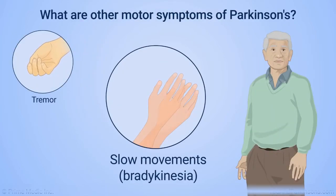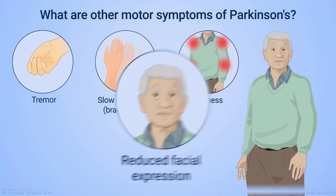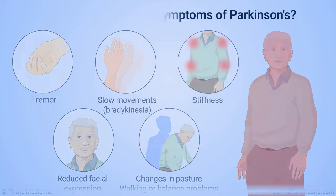Other motor symptoms include slow movements or bradykinesia, stiffness, reduced facial expression, changes in posture, and trouble with walking and balance. Motor symptoms usually start on one side of the body and can spread to the other as the disease advances.